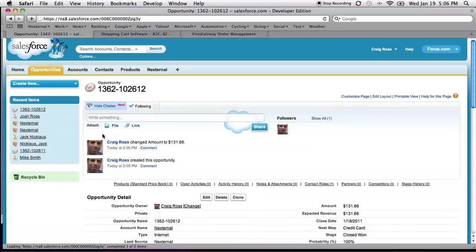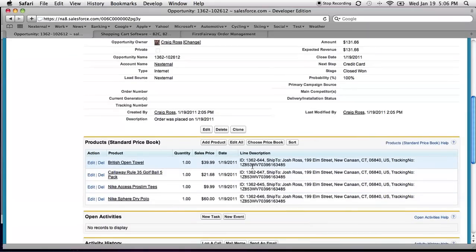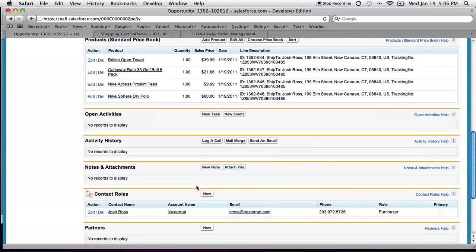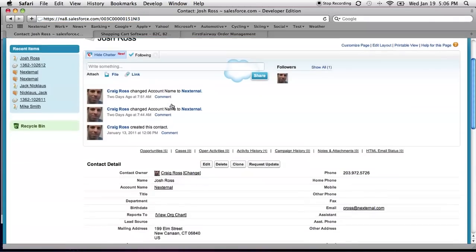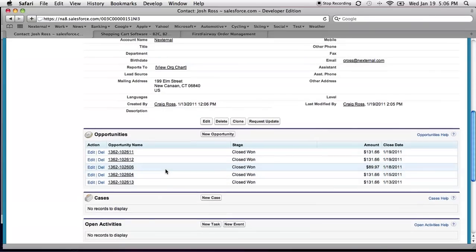Order 102.612 is the order we just placed. Here I can see the amount of the order, it was paid by credit card, it's a closed-won opportunity. I can see the items associated with the order — what the customer purchased — and I can see the contact associated with it. All that information is here on the opportunity level. Now maybe I want to learn more about Josh Ross, the person buying this product. If I click on his name, that brings me to the Josh Ross contact details screen, where I can see his mailing address, phone number, email address, and all the orders that he's placed. I can see he's a pretty good customer — he's been fairly busy with us.